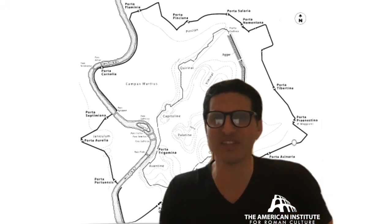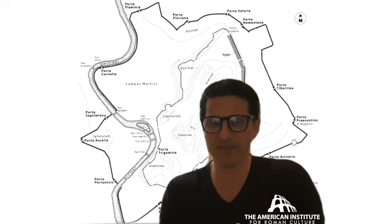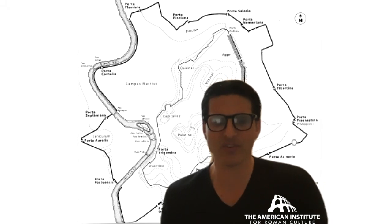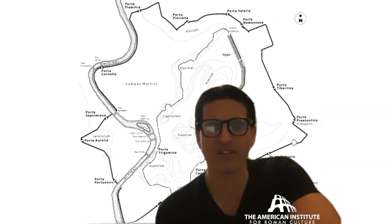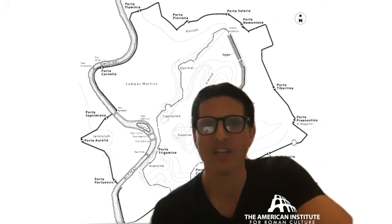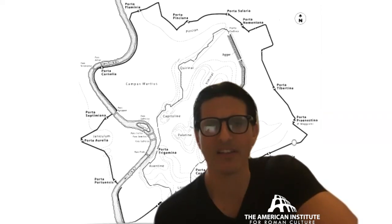The plow digs into the dirt and creates a furrow — a deep rift in the dirt — and pushes the dirt off to either side. This line is created and becomes the sacred boundary for the city. They describe this line as the pomerium. On one side is outside where you're going to build your walls, and on the inside, that's where you're living.